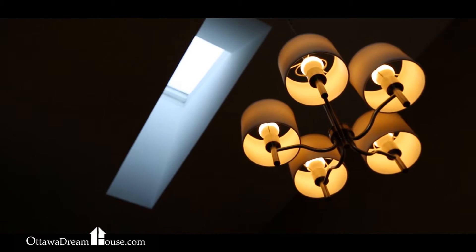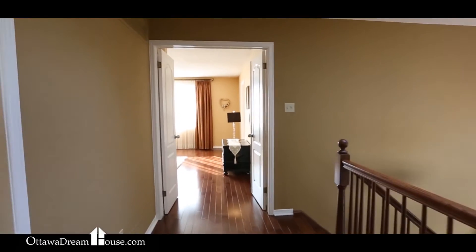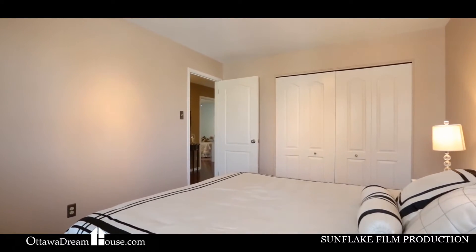Ascend the hardwood staircase beneath this gorgeous new skylight and you'll find the entire second floor once again clad in top of the line oak floors. Upstairs, you'll find four big bedrooms and two full baths.